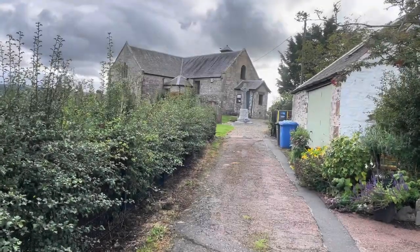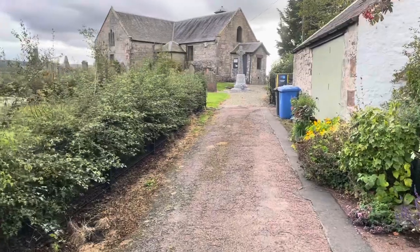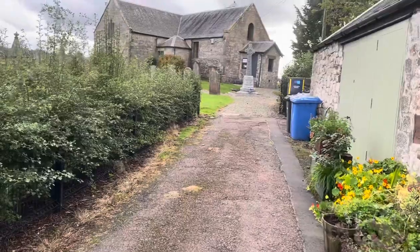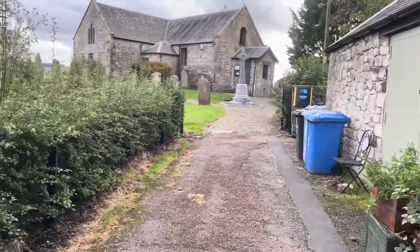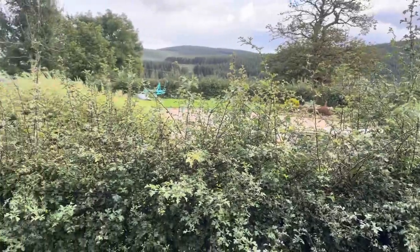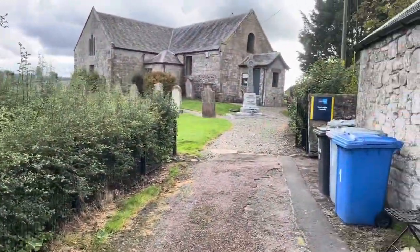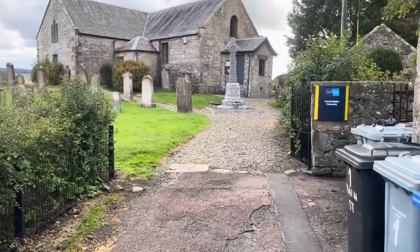Here we are ladies and gentlemen at Crawford John Chapel. Now I thought I would bring you in here because I would like to show you the war memorial. Now obviously we were at Crawford Castle just a couple of hours ago — well, for you it's a couple of milliseconds ago but for us it was about an hour ago. Crawford John Cemetery — here we go.